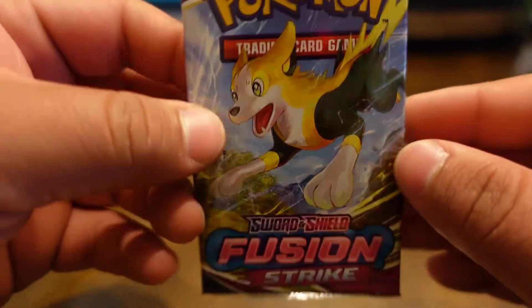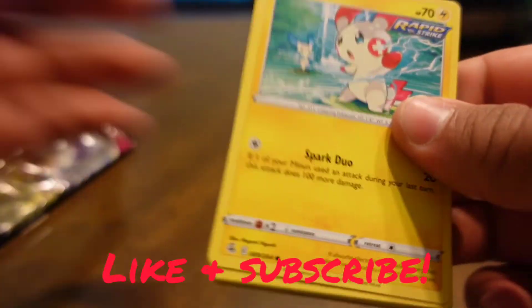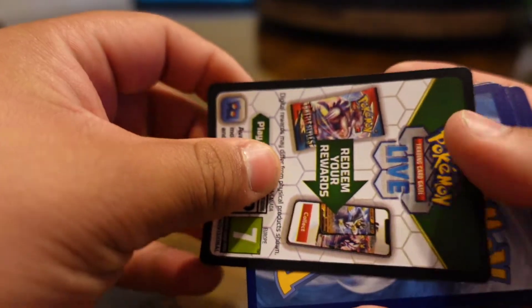Let's see what we got in the Fusion Strike pack. Savannah is MIA today — she did not want to record, so I told her okay, let's go on this one. Not a big deal, it's a good sign.